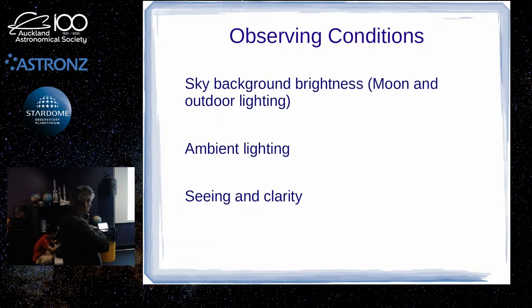The next thing to worry about for visual observing is sky background brightness — the moon and outdoor lighting, basically. The moon we can wait out. But outdoor lighting is a problem. We have to go somewhere to get away from that. It's worse if you have direct lighting, because even in the city, if your backyard has no street lights you can directly see, you've only got the sky glow to contend with. Your eyes will adapt better than if a bright street light is within your field of view.